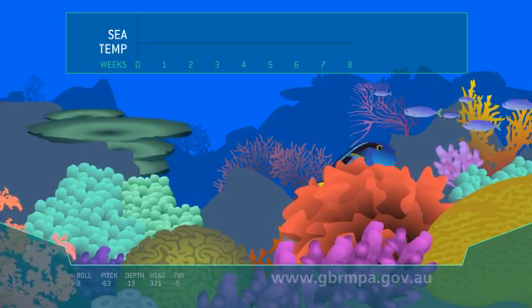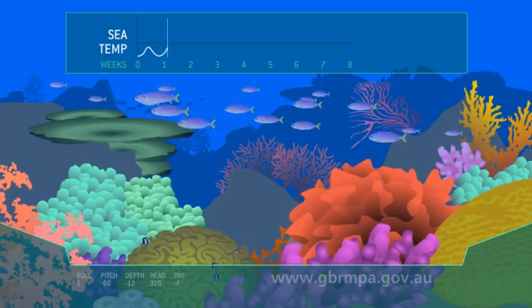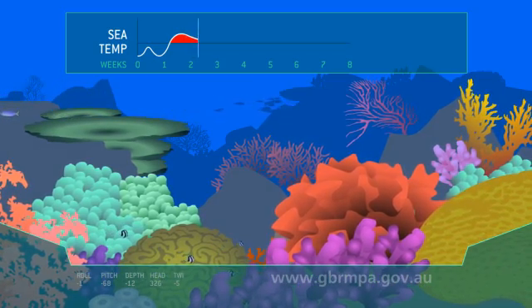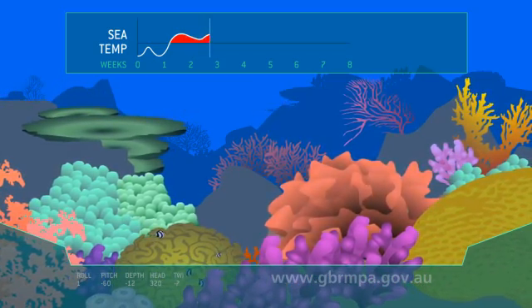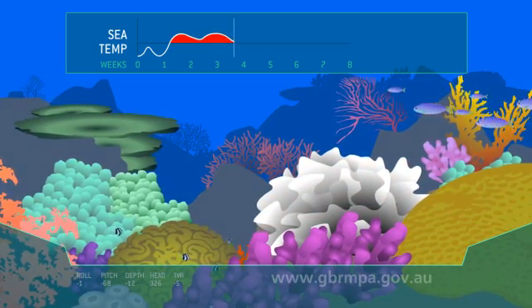Corals are very delicate animals and are very sensitive to change. If the temperature of the water increases by just a couple of degrees, the coral can become stressed and its zooxanthellae will move out. The coral loses its main source of food and its colour.